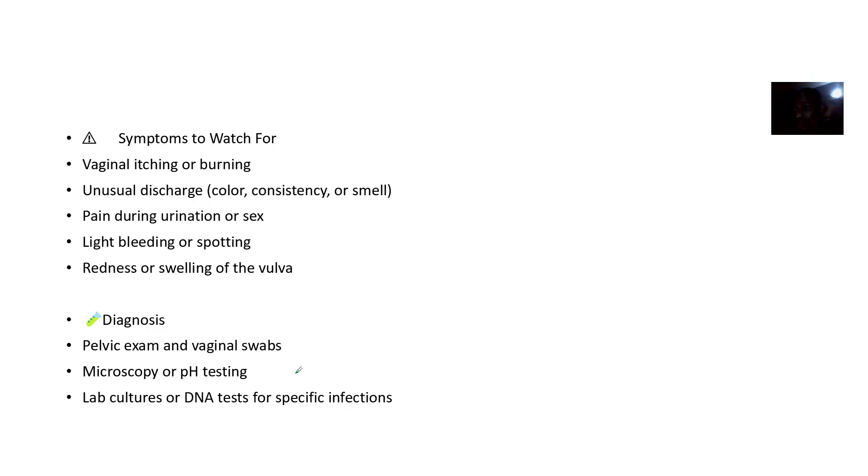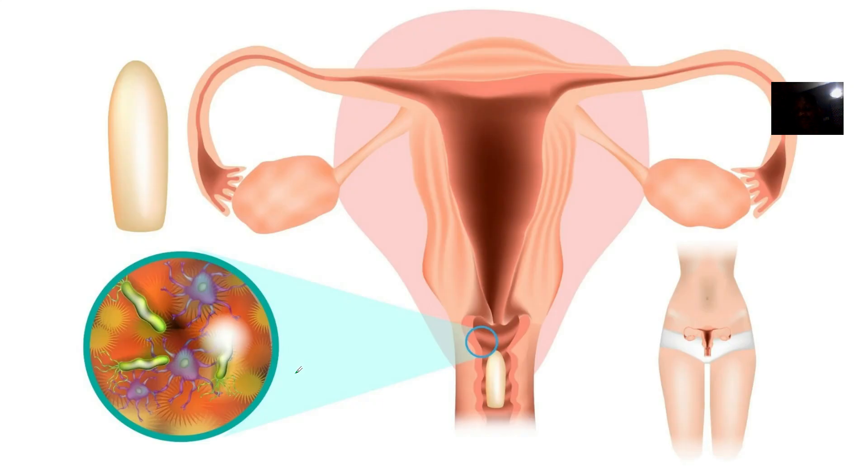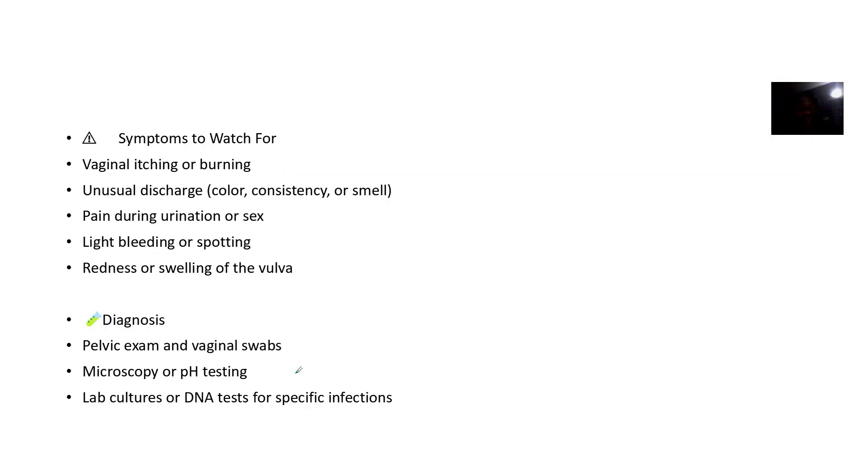Symptoms to watch out for: if the woman is complaining that the vagina is itching or burning, if there is some discharge, if she's having pain during urination or sex, if there is bleeding or spotting, or if the vulva is red or swollen. Diagnosis is done via physical examination and vaginal swabs.